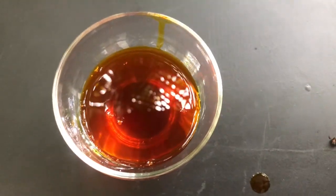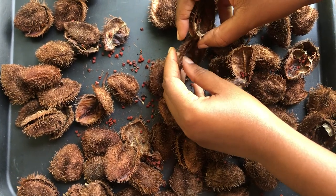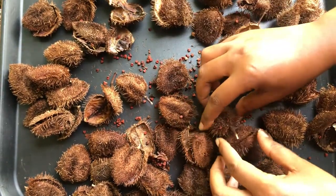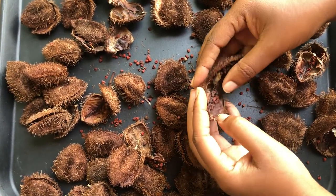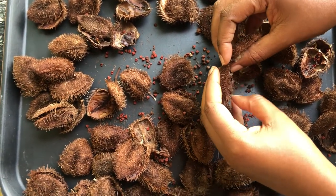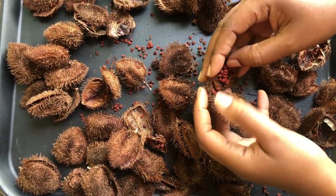I will be using two main ingredients: these are the annatto seeds — I'm just picking them out, removing the seeds from the pods — and I will be using pimenta berries or pimenta seeds. As the base carrier oil I'm using 100% organic olive oil.